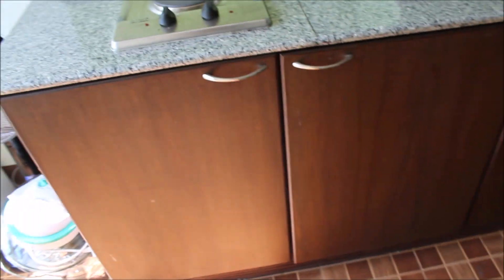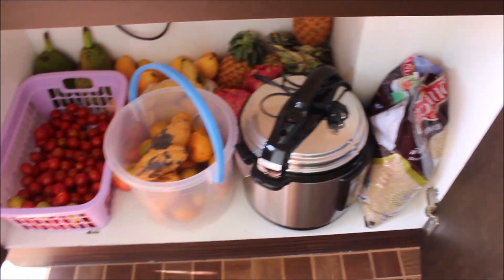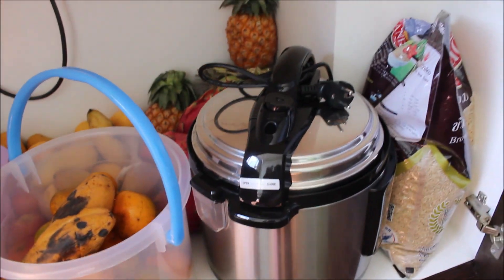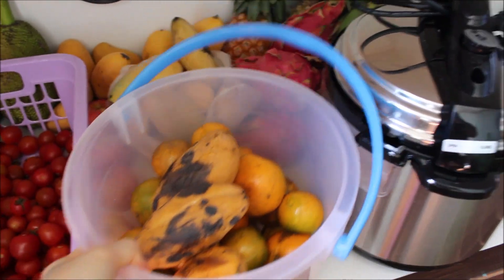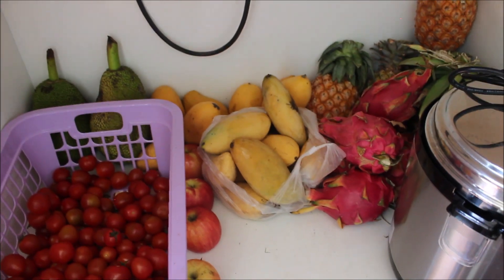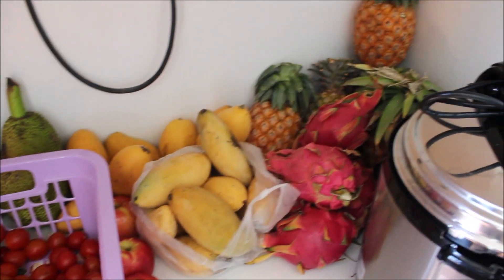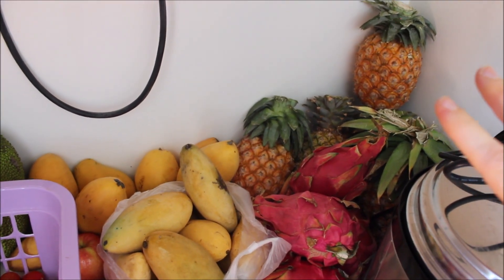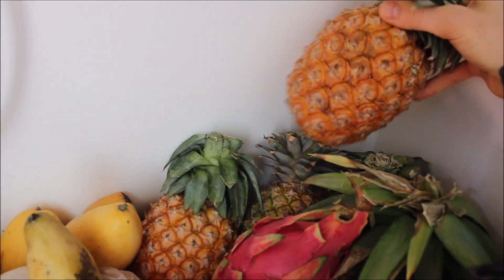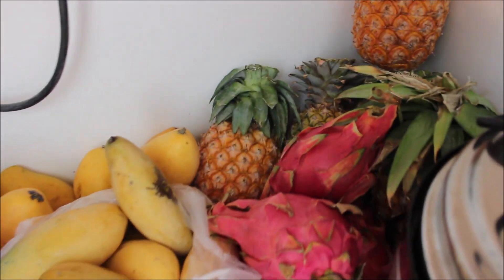Now I'm going to take you into our little fruit cupboard. Besides the pressure cooker and the rice, we have a lot of fruits. I tried to organize them as much as I could without squishing anything. In the far back corner we have about five smallish pineapples. They are getting super ripe and super aromatic.